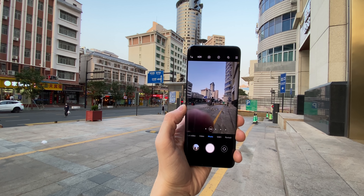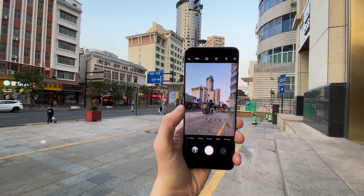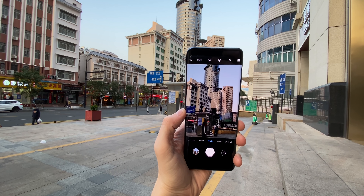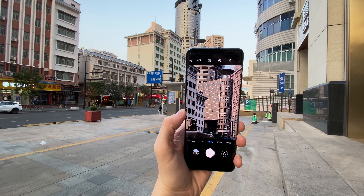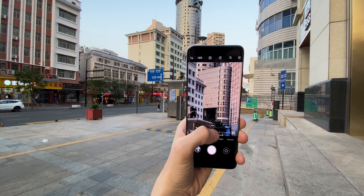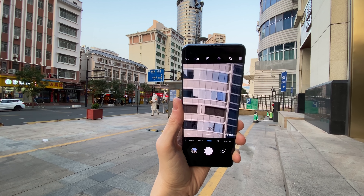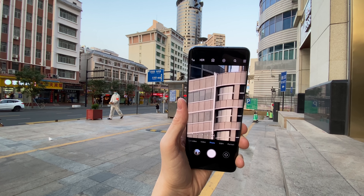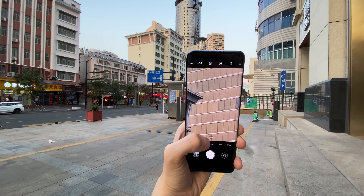For photos, it's really easy to use the ultra wide, 1x, 2x, and 5x through the buttons on screen. In video you can also choose these options, but once you start recording you can't switch between the lenses — you can only zoom in and out on the selected lens. You can choose the ultra wide, the main, or the 2x portrait lens to record, but once you press record you cannot switch lenses. That's definitely something to be aware of, as more expensive phones let you do that.